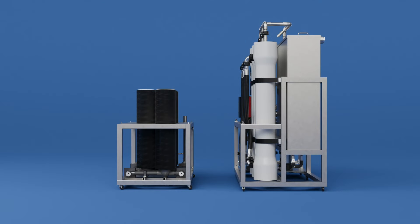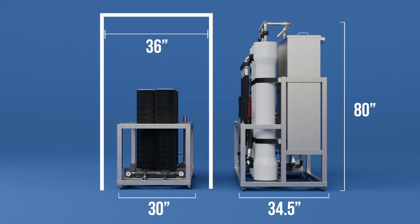The space-saving design also allows the unit to fit easily through a standard 36-inch doorway, simplifying installation.